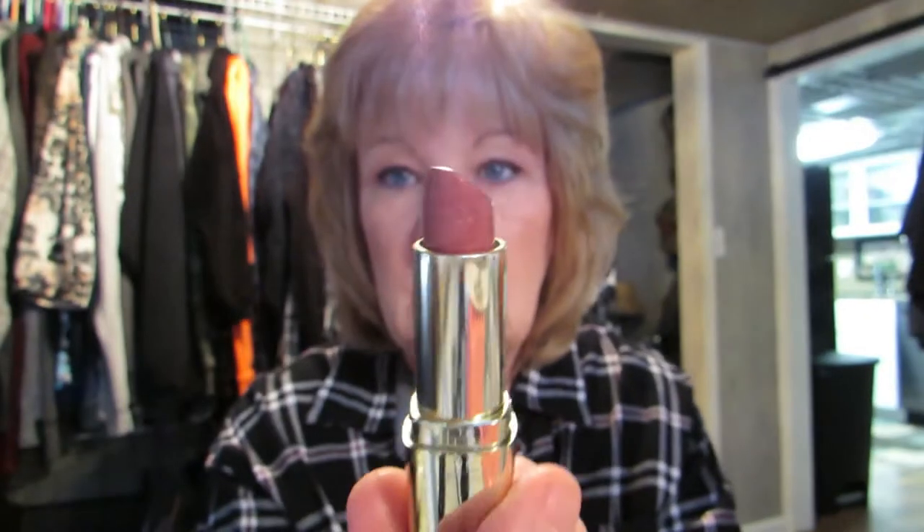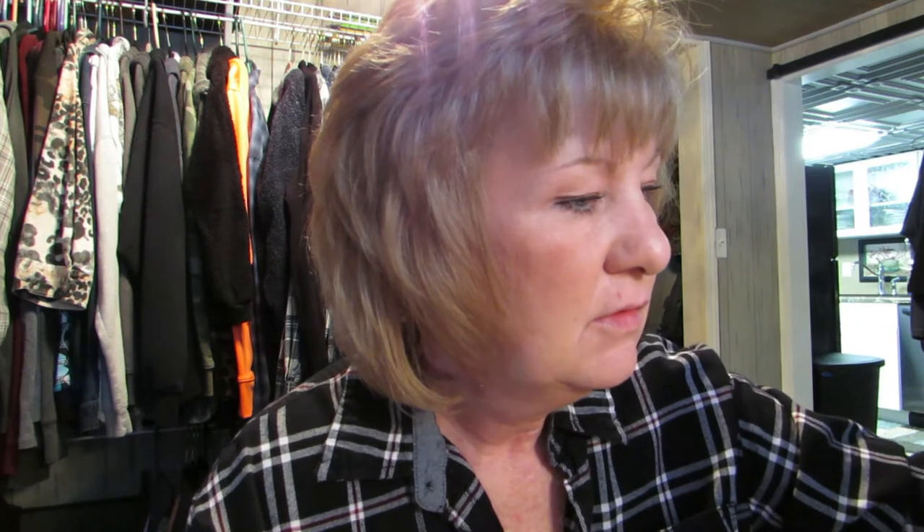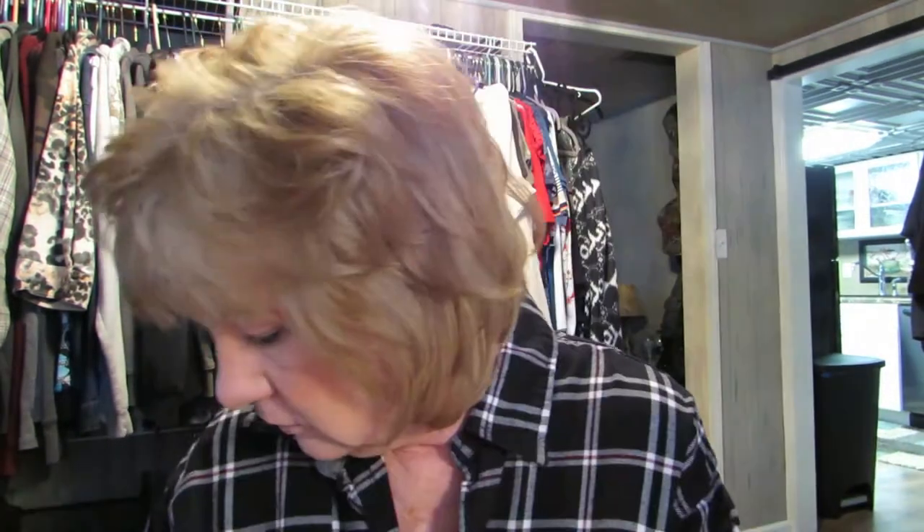Lipstick — Milani. I like it, it's a pretty color, it's creamy, and I like it. It's called Naked 89. So we'll just put that right there. I don't have a lot of makeup, not like the big beauty gurus — they've got lots of makeup.